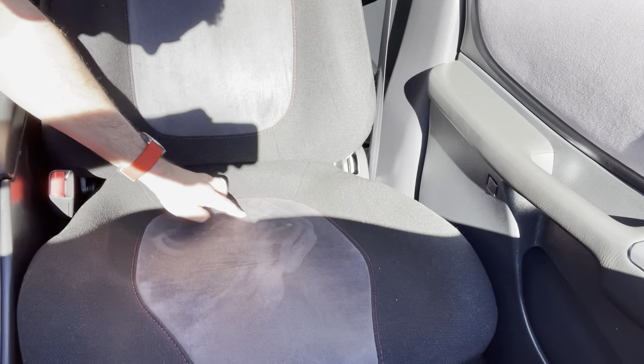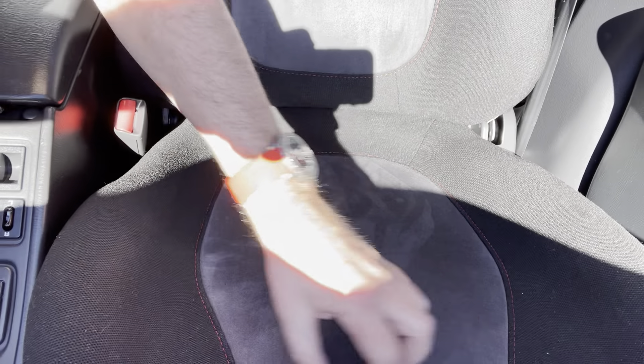Yeah, nice. This seat here — I remember I showed it yesterday, it had all that stain. It's still a little bit visible, you probably can't see too well now, but it did show a little bit. The stains that were at the front here are looking good.